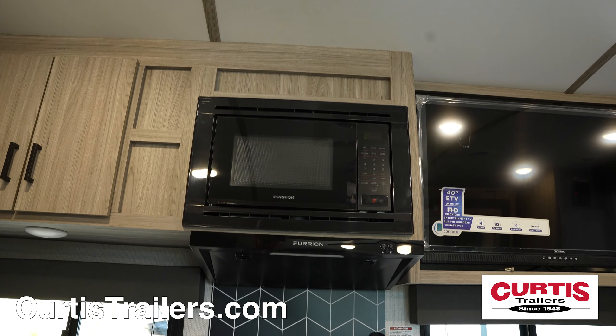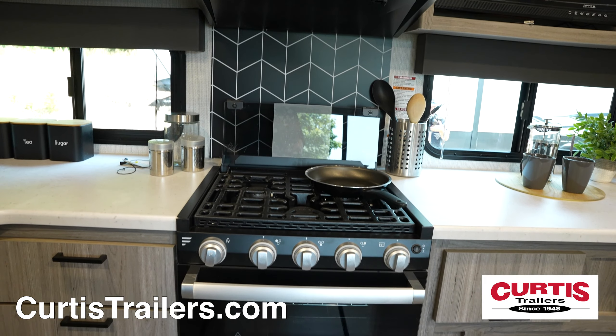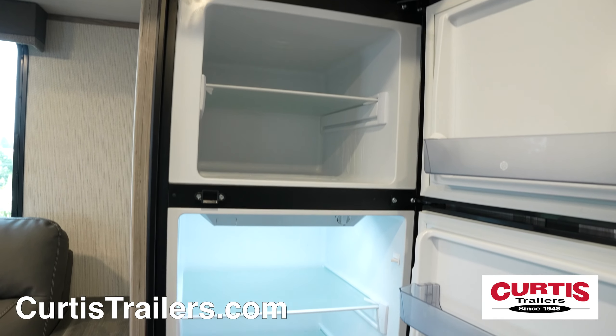Inside, you'll find an open floor plan and a fully equipped kitchen with microwave, three burner gas range with oven, undermount sink, and 10 cubic foot refrigerator.